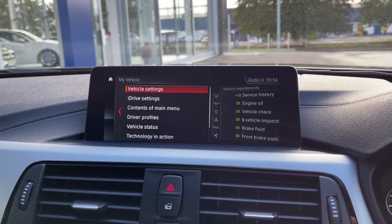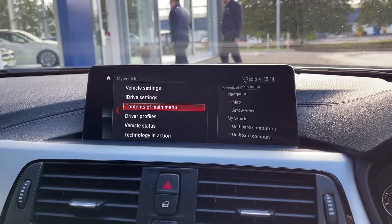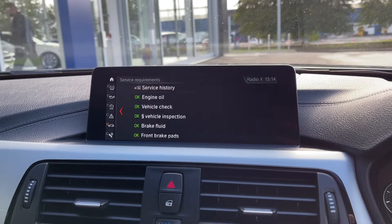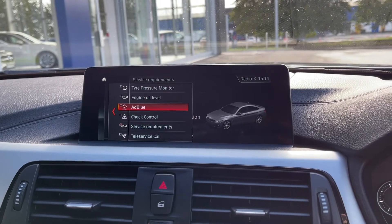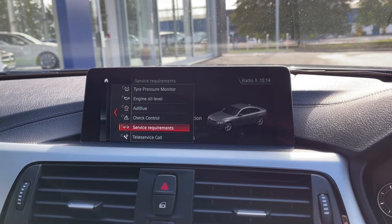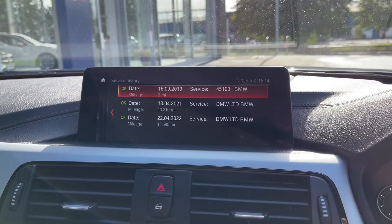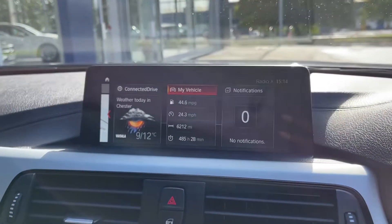Under vehicle settings you can access everything from your lights to your driving modes. You can also set up driver profiles, which is great if you're sharing the car with another user so you can save all your settings. Under service requirements you can check vehicle information such as tyre pressure monitor and oil level, and also view your service history — as mentioned the car does have full dealership service history.